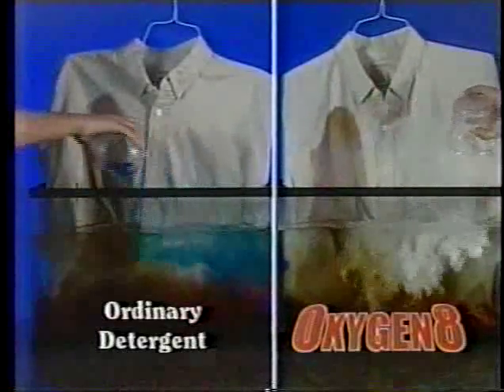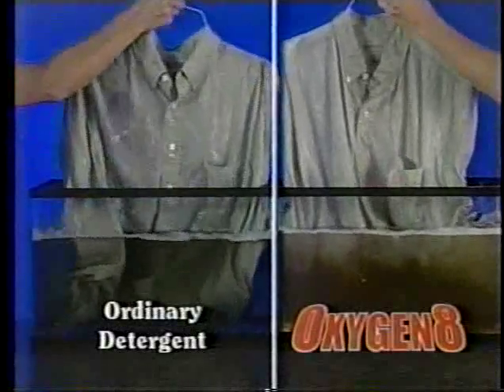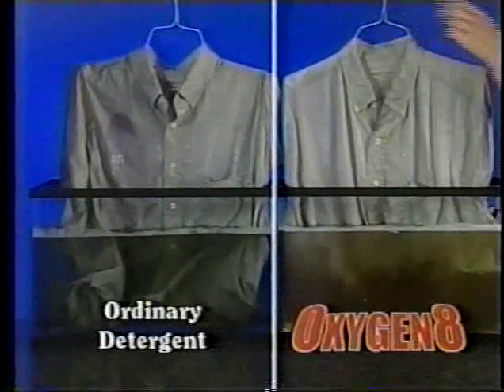Watch — we poured wine, iodine, and coffee on this shirt, then we added detergent and Oxygen 8. Look, the stain's still there. But Oxygen 8 eliminates stains instantly.